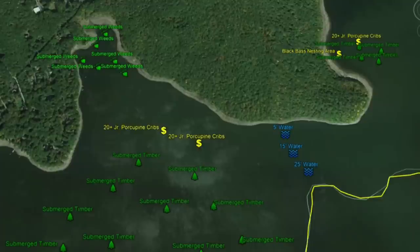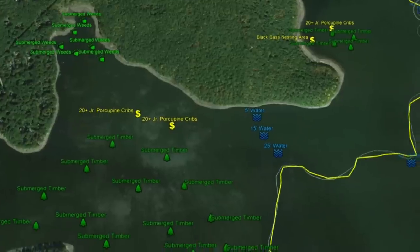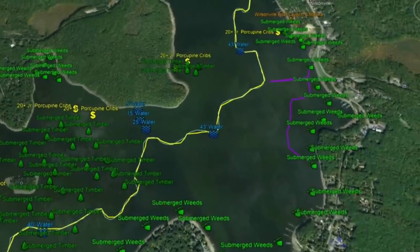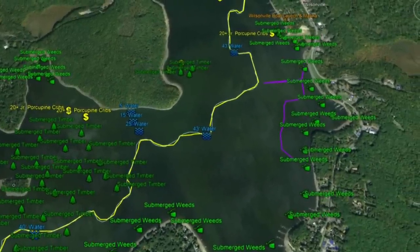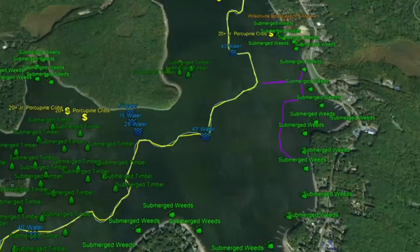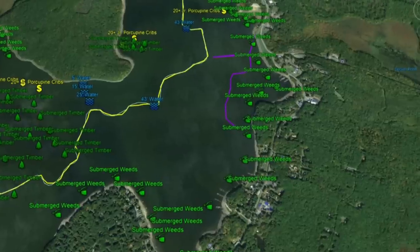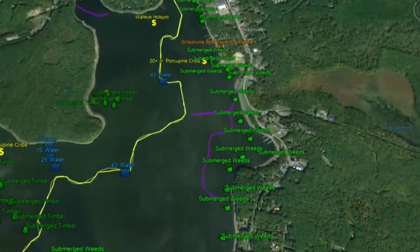Moving down, you're going to see 5 to 15 to 25 feet of water — that's going to be the standard. Up against the shoreline it's 1 to 5, a little further out is 15, and eventually you hit 25 feet. South of the submerged timber field, weeds come around this point and down into the cove, running all along the right side of the lake. Another key structural element — a submerged roadbed marked by the purple line — serves as a good transition line.